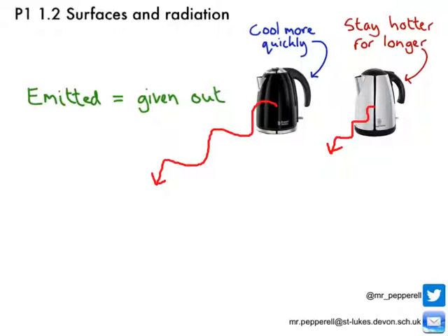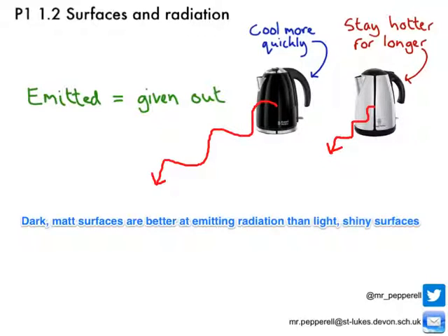The amount of radiation emitted is also affected by the texture of the surface. A shiny, smooth surface like our silver kettle will emit less infrared radiation than a matte dark surface. By matte I mean dull or rough. So our rule is: dark matte surfaces are better at emitting infrared radiation than light coloured shiny surfaces.